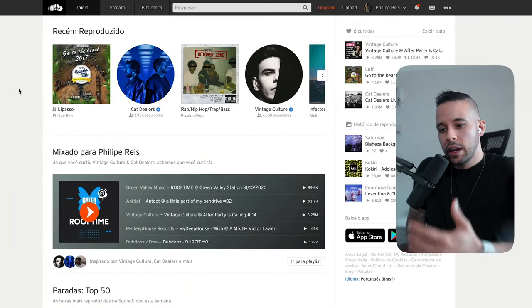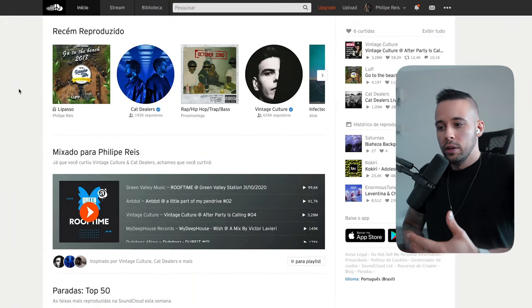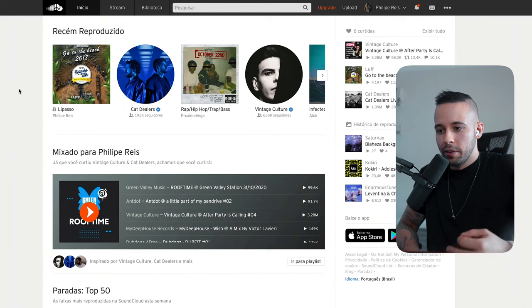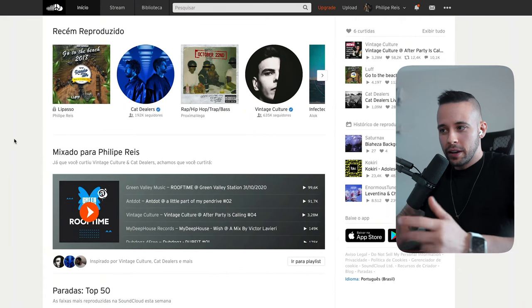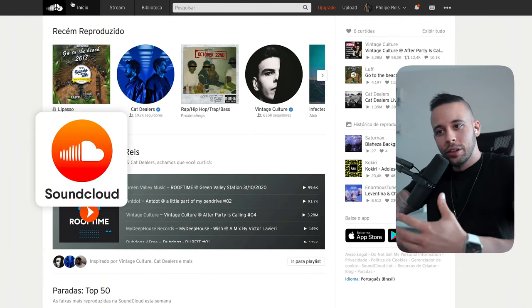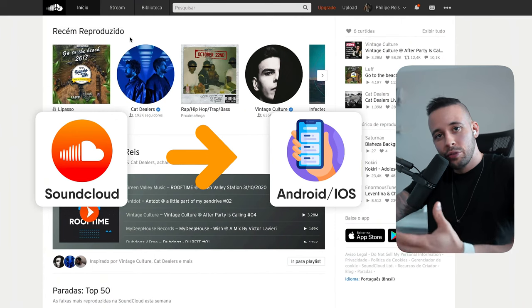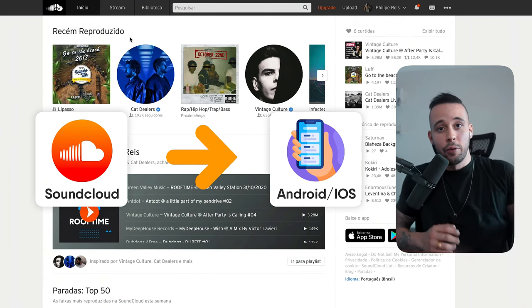To create an account on this website, all you're going to need is a nickname, your name, an email, and a password. The best part about this website is that you can download SoundCloud to your mobile phone. If you have an iOS device or an Android device, you can download SoundCloud directly to your phone.